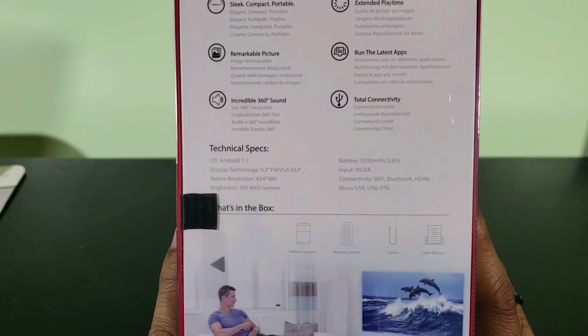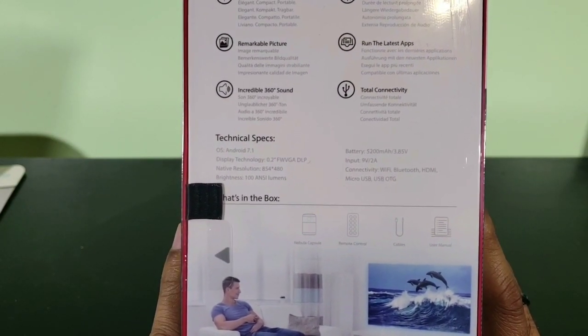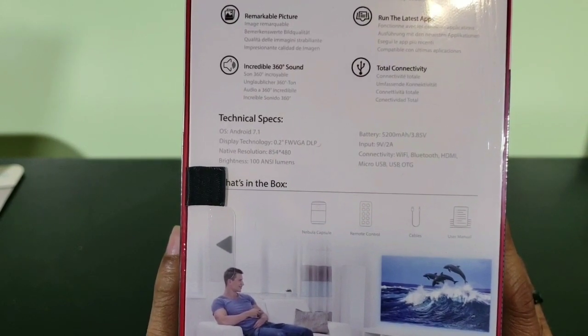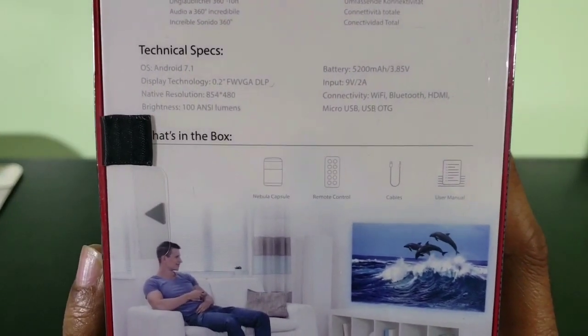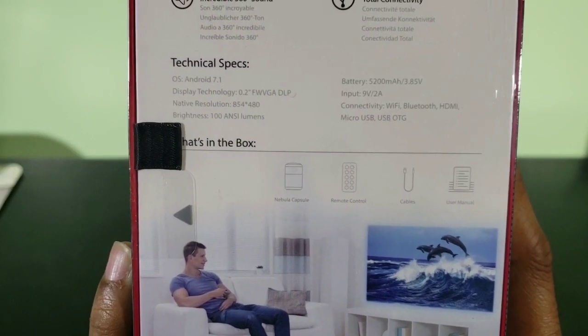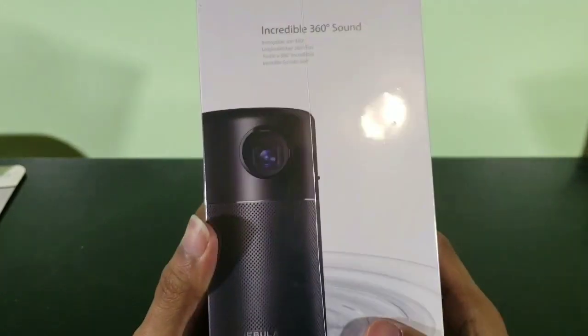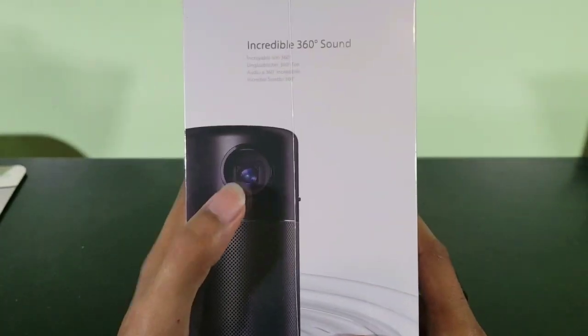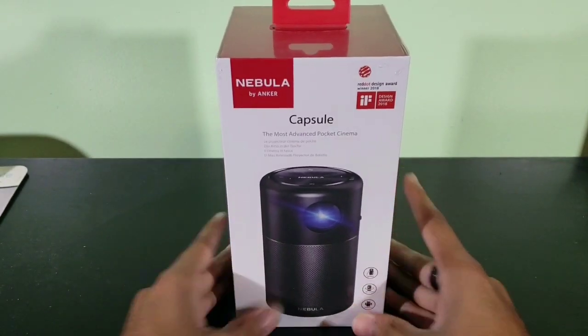The technical specs include battery capacity, micro USB, USB OTG — interesting. What's inside the box: the Nebula Capsule, a remote control, cables, and user manuals. Pretty cool that they include a user manual. And on this side you get a better look at the lens of the Nebula — that's pretty much it for the box.